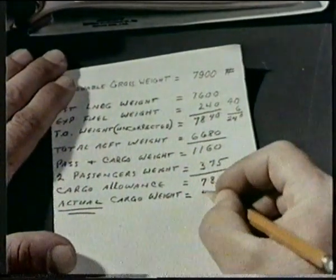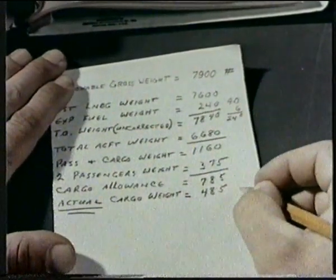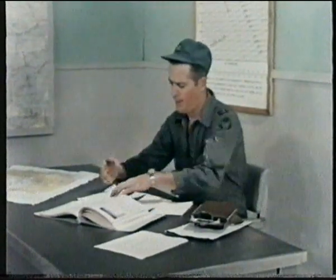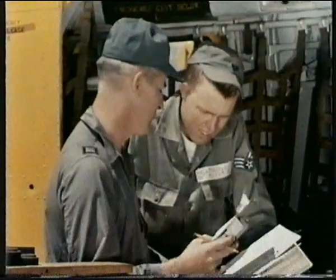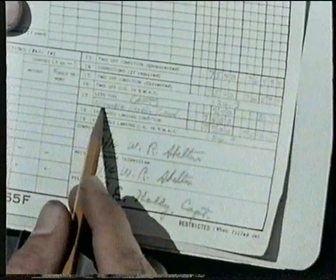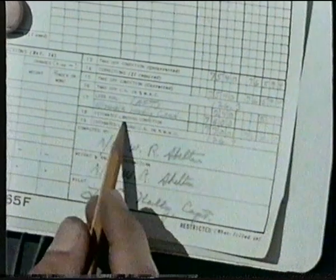Since this is the first trip, we reduce the actual cargo weight by 300 pounds. In other words, by selecting a cargo weight that fits all known landing conditions at destination, he and his crew chief can organize the mission with confidence. Most importantly, the landing weight has a built-in safety margin of several hundred pounds.